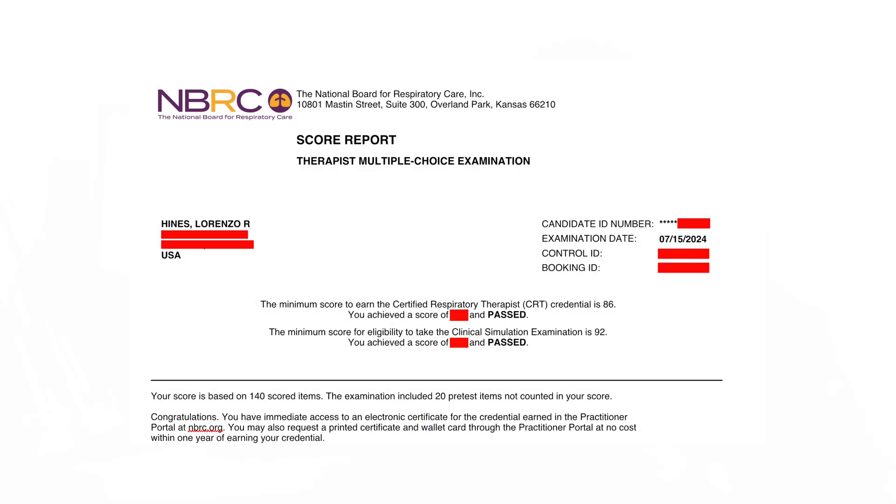I'll be honest — at one point I felt like I had failed, and you hear people say that if you feel like you failed, you actually did well. I don't really like that saying — I want to feel confident. I think I felt that way mainly due to nerves and it being my first time. I finished with about 10 to 20 minutes left, went back and reviewed bookmarked questions, and came out to find that both my classmate and I had passed. I was so grateful.